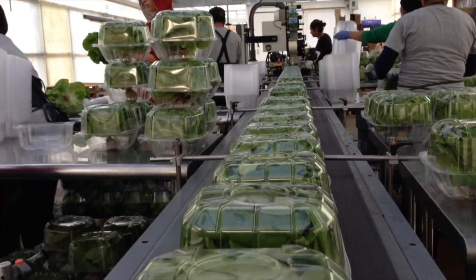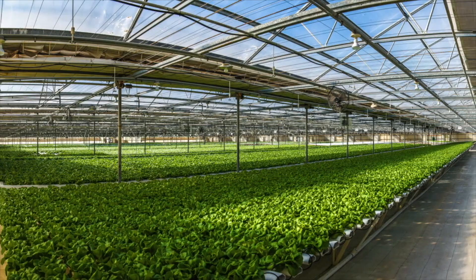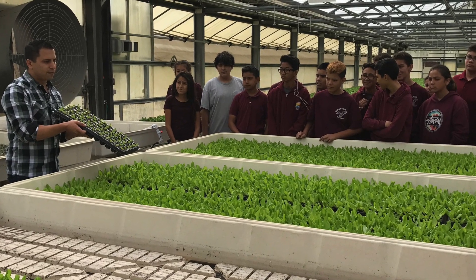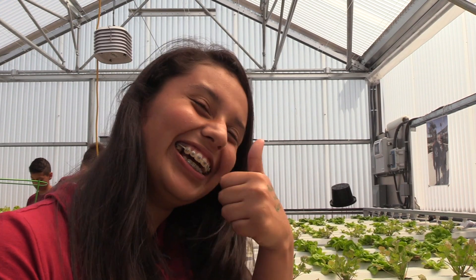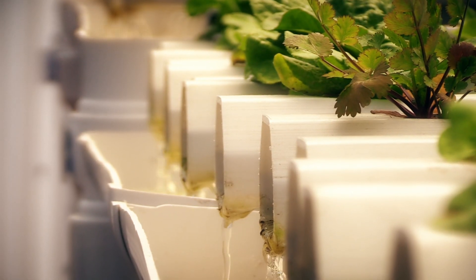Go Green Agriculture in Encinitas grows organic produce in its two-acre hydroponic greenhouse. Sixth graders from Feaster Charter Middle School took a field trip to Go Green in 2015. That visit planted a seed which grew an idea which is thriving today — a hydroponic greenhouse circulating water system with nutrients.